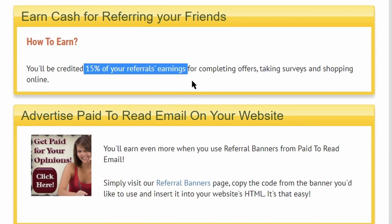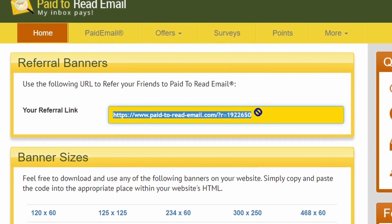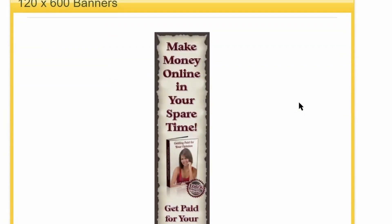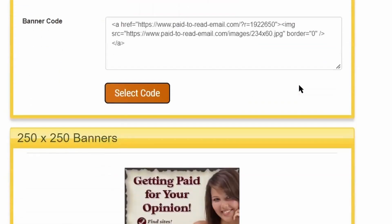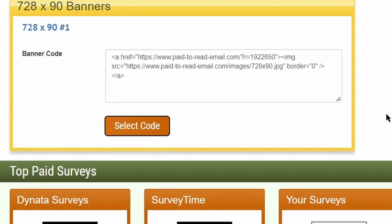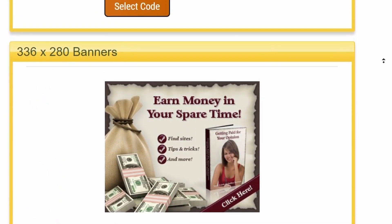All you have to do is click on the highlighted referral banners, and it will take you to the next page where you can find your referral link to copy and share with friends and family. If you want, you can also share it on social media platforms like Facebook and Instagram. However, I recommend creating a new account rather than using your original account, because Facebook is strict about this — if you exceed the daily limit of sharing links, they may ban your account.